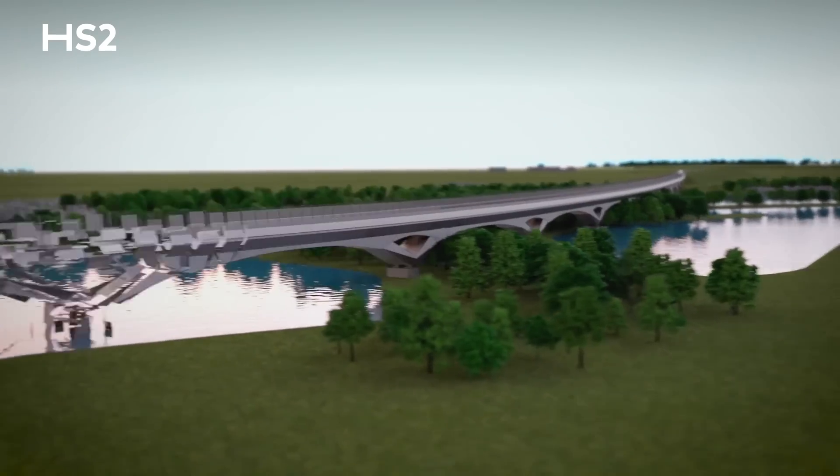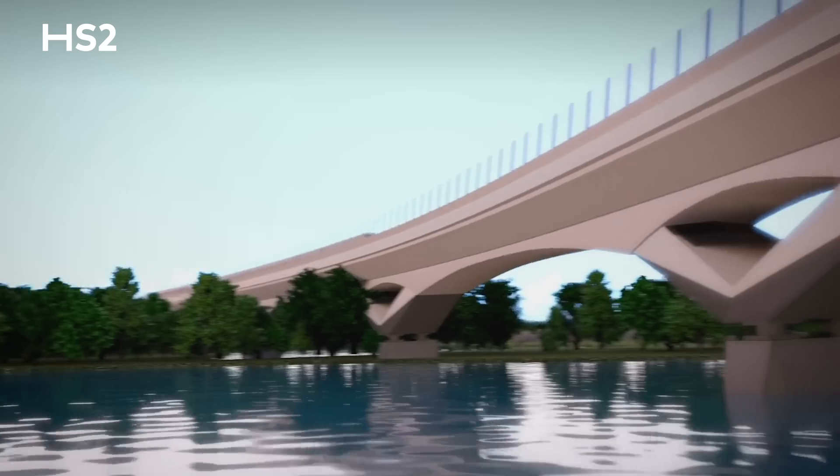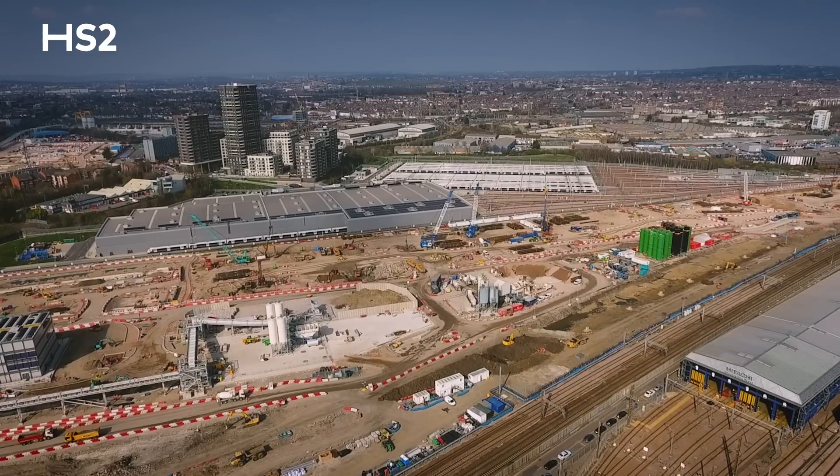This will be an iconic piece of engineering on this part of the route. Once this viaduct is complete, the trains will be travelling at up to 200 miles per hour across this iconic structure. As much as that's some years away, this is a really pivotal moment for us today as we've launched this girder behind us. This is just one of over 300 sites we've got active on phase one, the section between Birmingham and London.